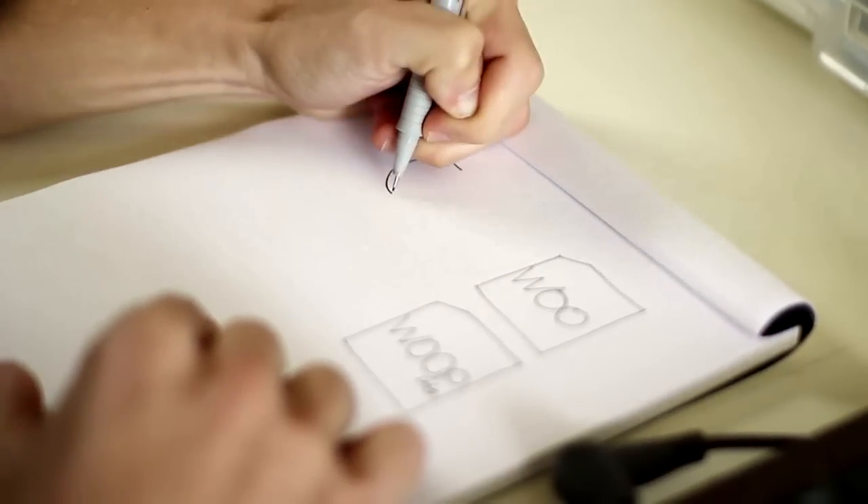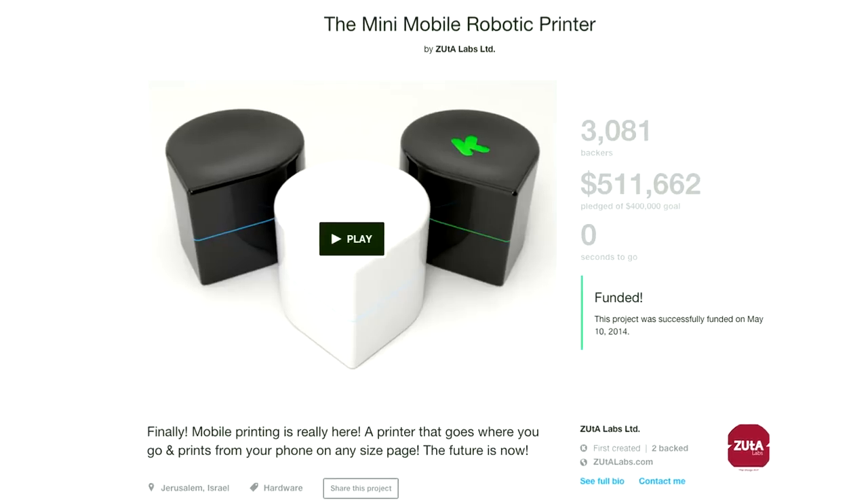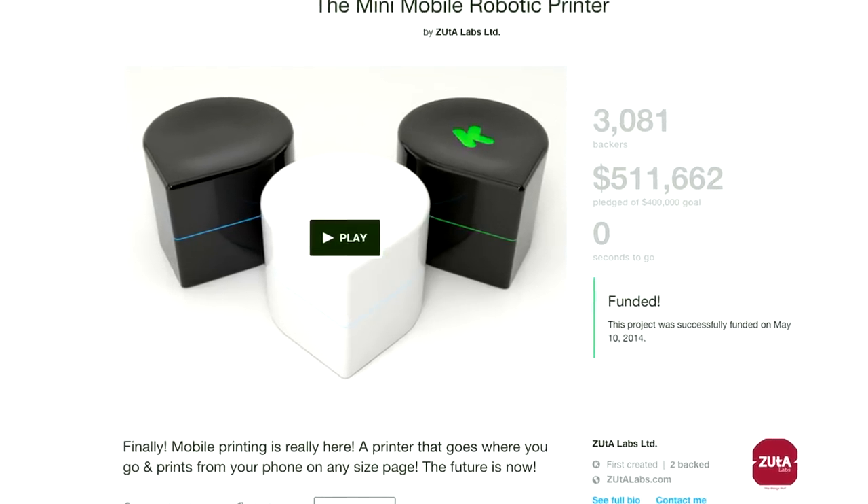Tuvia and his team kicked things off with a crowdfunding campaign. They set a goal of $400,000 U.S., and in just one month, they raised more than $500,000.